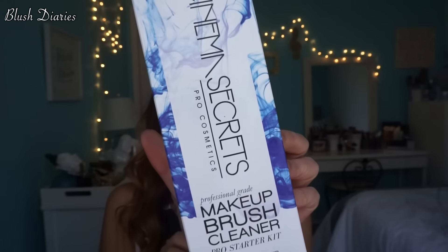Last thing from this bag — I picked up the Cinema Secrets brush cleaner. I thought it was going to be bigger, but that's what happens when you don't read the ounces. It does come with this little tin so you can put product in and clean your brushes, which is cool. Since it's small, at least if I don't like it I didn't spend too much — but I've heard nothing but great things, so I can't wait to try it.